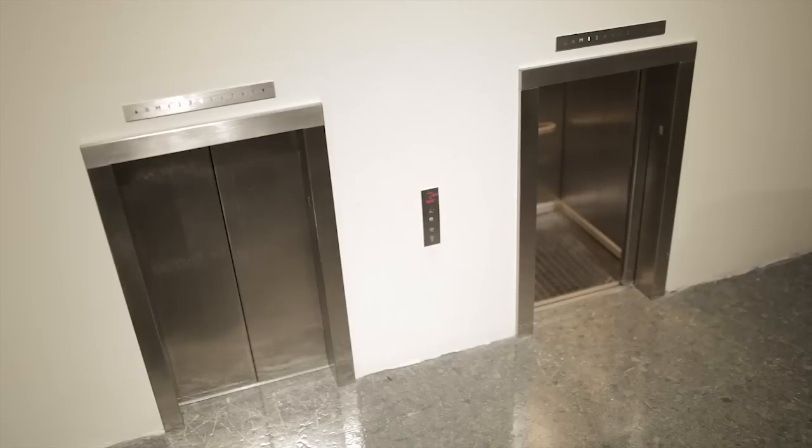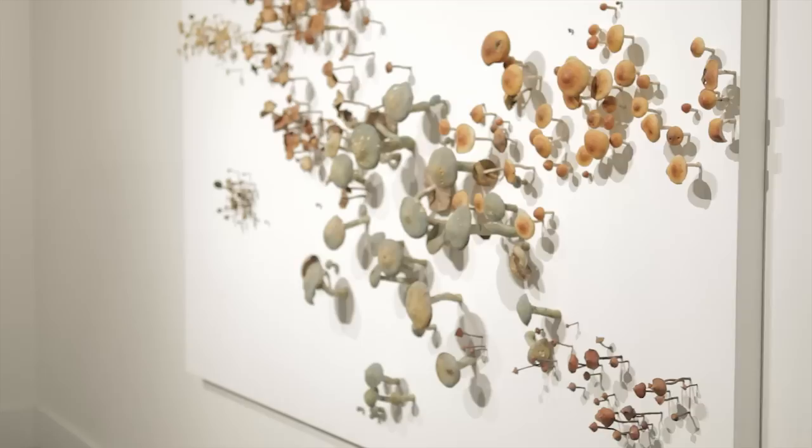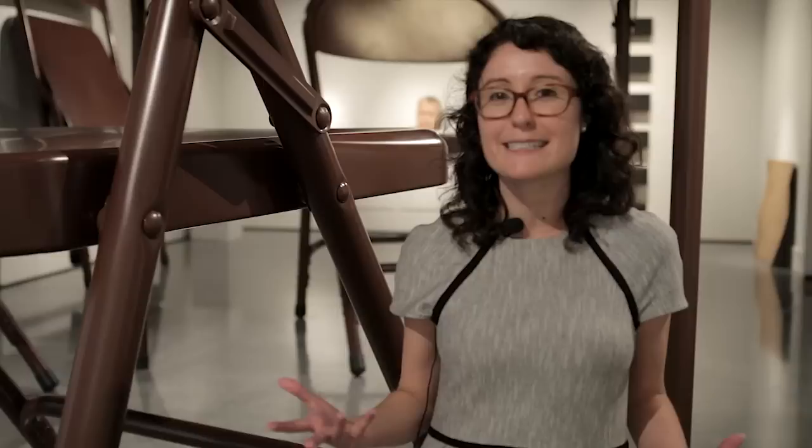Visitors have truly enjoyed Lifelike because there's lots of surprises, there's lots of opportunities for wonderment. Maurizio Catalan's children love that elevator because they can imagine tiny people walking in and out of it. They love the Robert Therrien because it reminds you of when you are a child. They love Roxy Payne's mushrooms because they look so real, so lifelike. People like it because it's things they know in everyday life, but slightly different, slightly new, not what they expect.